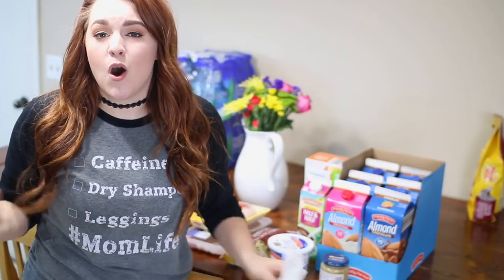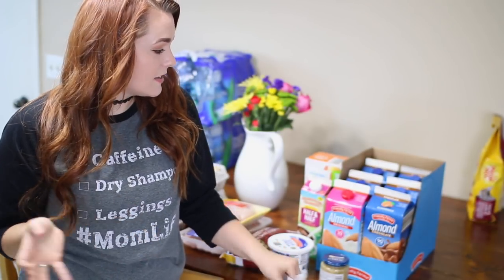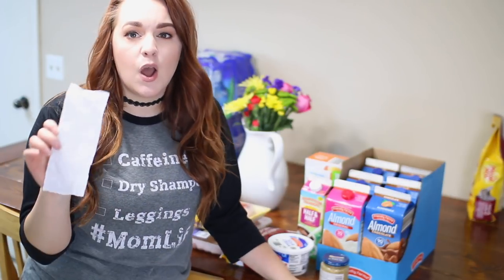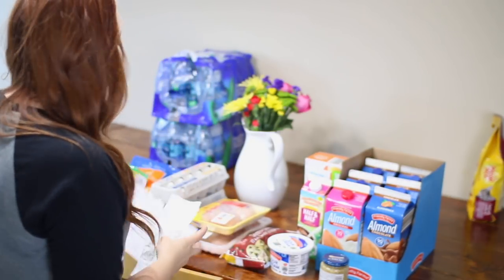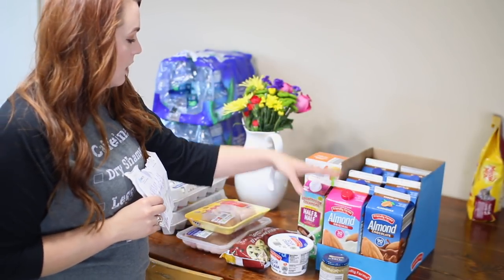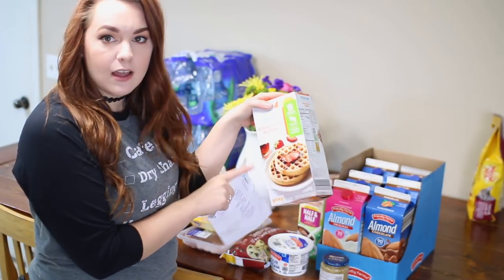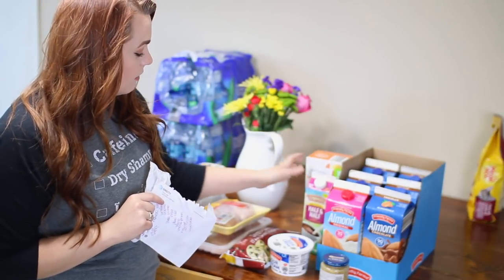All right y'all, I'm back from Aldi! I got just a few things to finish up our grocery shopping. We spent $53 — right on budget, you can't beat it. The things we got: five chocolate almond milks and one unsweetened original almond milk, Fit and Active whole grain waffles — only about $1.50 and my daughter loves these for breakfast — and some half and half for iced coffee.